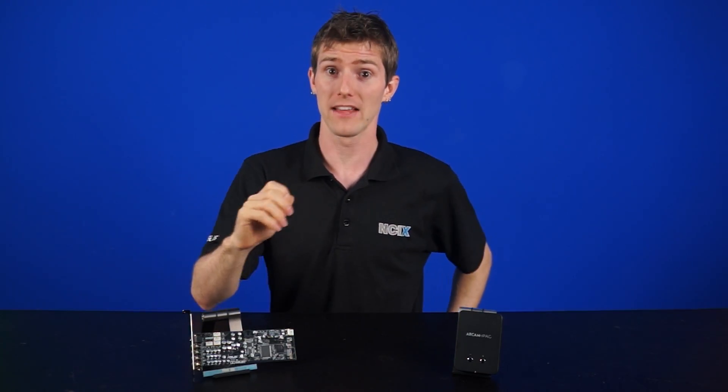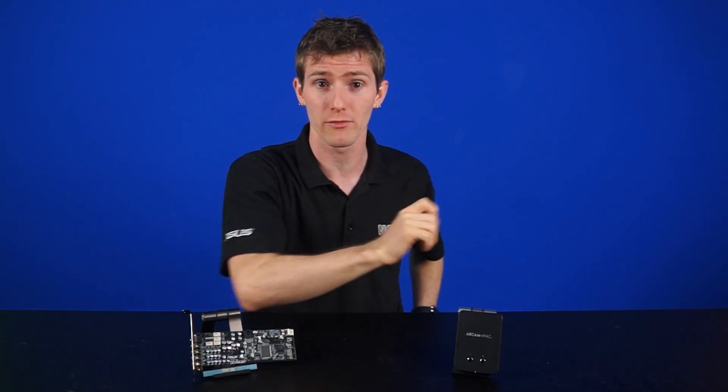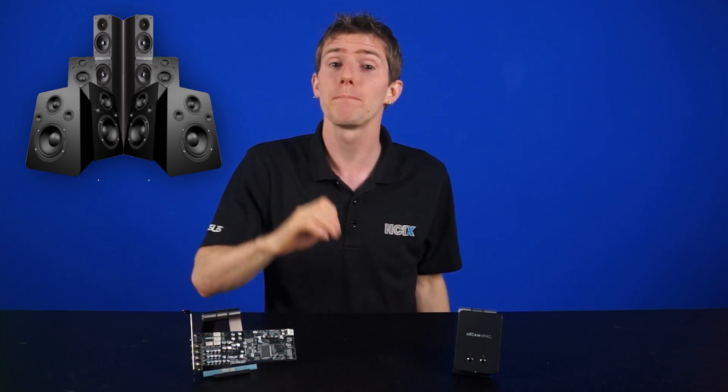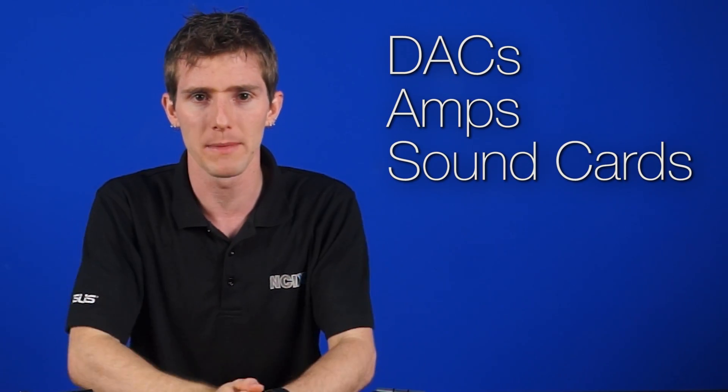Integrated sound has gotten a lot better in recent years with isolated chunks on the motherboard that are dedicated to sound, or even shielding and all that kind of stuff. But while that reduces interference enough that you won't get significant audio degradation, a lot of motherboards have less than optimal amplification capabilities. And that's where dedicated external equipment like DACs, amps, and sound cards come in.